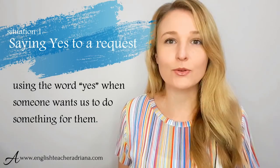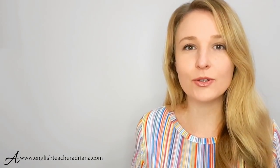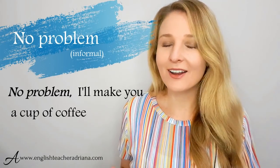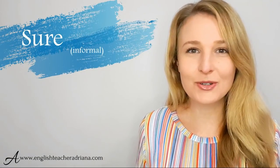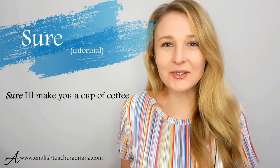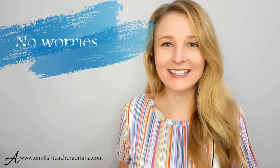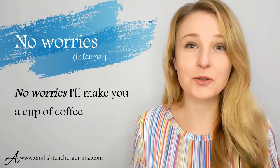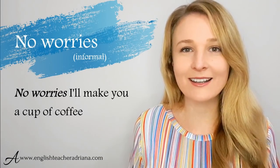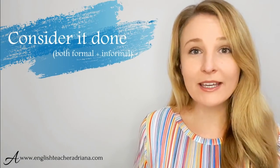For example, if somebody asks you, "Could you please make me a cup of coffee?" Instead of just saying yes, you could use these expressions: "No problem, I'll make you a cup of coffee." Or "Sure, I'll make you a cup of coffee." You could also say "Sure thing, I'll make you a cup of coffee." Or "No worries, I'll make you a cup of coffee." No worries is a phrase I use quite often in conversational settings.